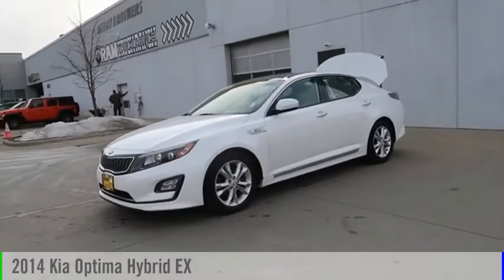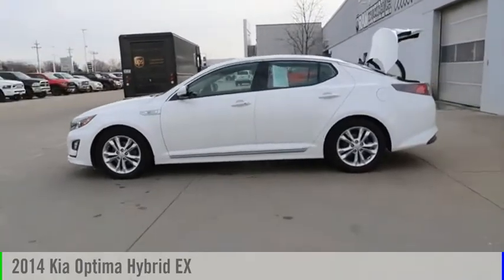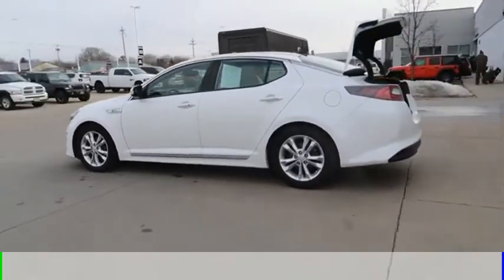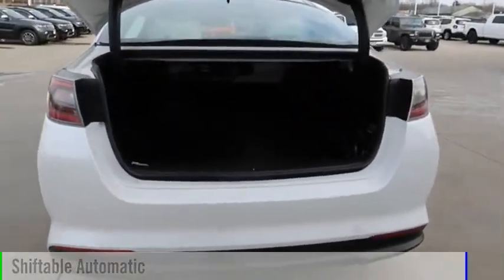Looking for the right vehicle? Check out the 2014 Optima Hybrid. This vehicle is powered by a front-wheel drive, 4-cylinder, 2.4-liter engine, and comes with an automatic transmission.